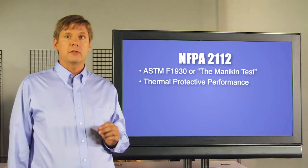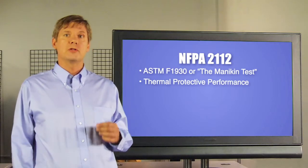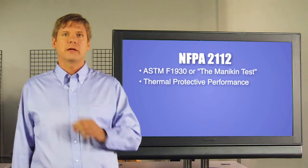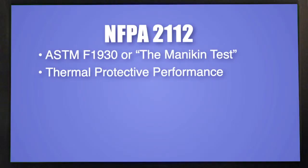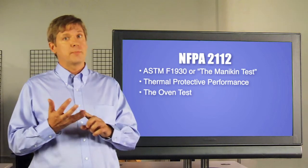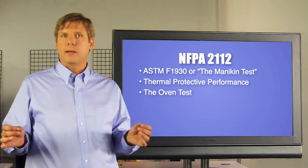There is the Thermal Protective Performance, or TPP test, which helps measure the fabric's ability to block convective and radiant heat energy. It also lists the Oven test, which is used to measure thermal shrinkage, as well as ensure that garment components like reflective striping or zippers and buttons don't melt or drip.